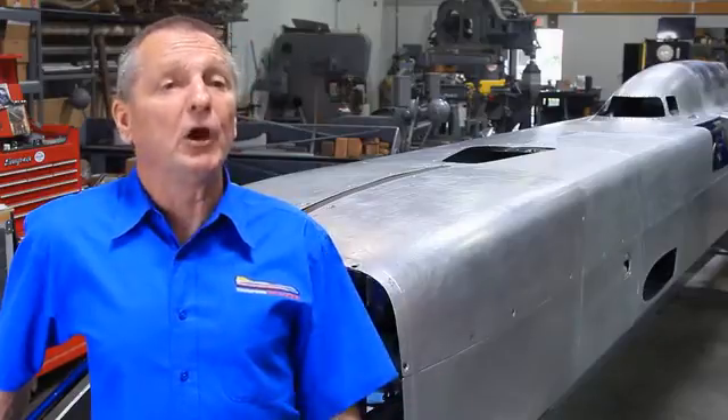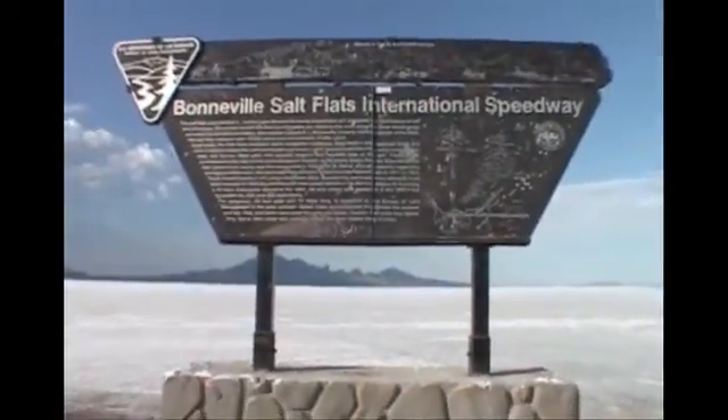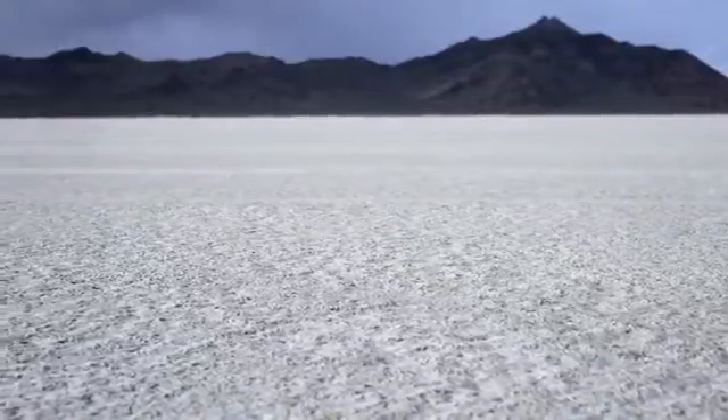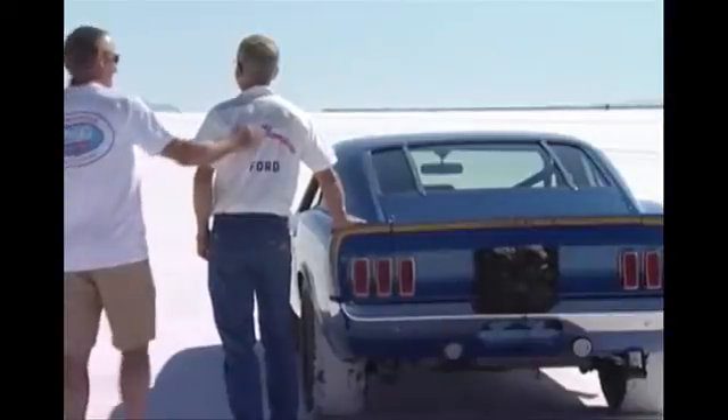We need a little bit more help, and with Kickstarter's help we can get to Bonneville this summer and have a good chance at going for that record. Utah's Bonneville Salt Flats, with over 3,000 square miles of surface, have been the home of land speed records since the 1930s.